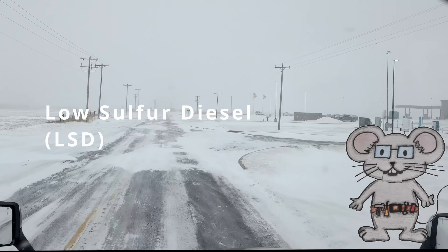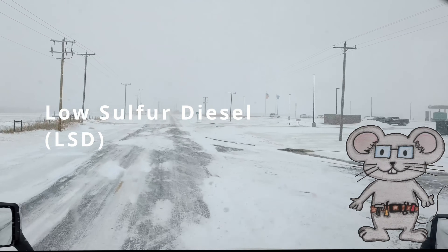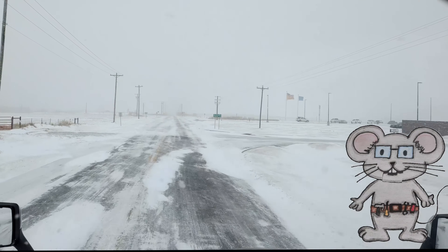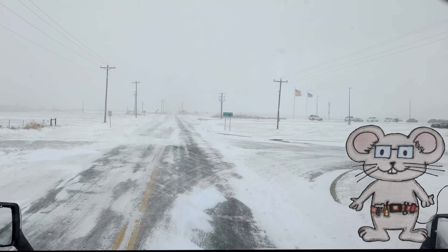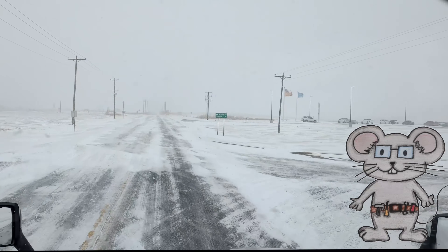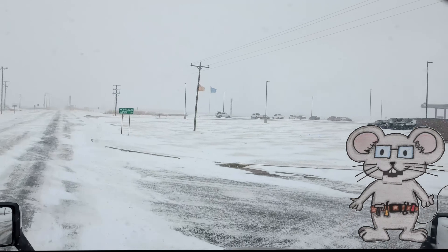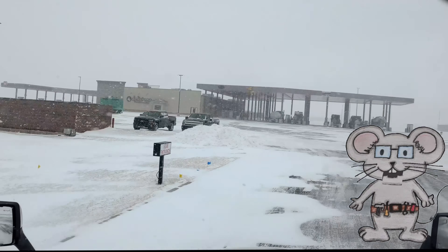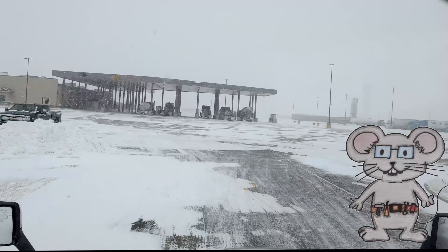Low sulfur diesel, or LSD. The EPA introduced this standard before the ultra low sulfur diesel. It contains up to 500 parts per million of sulfur. It has largely been phased out for non-road use in the USA.